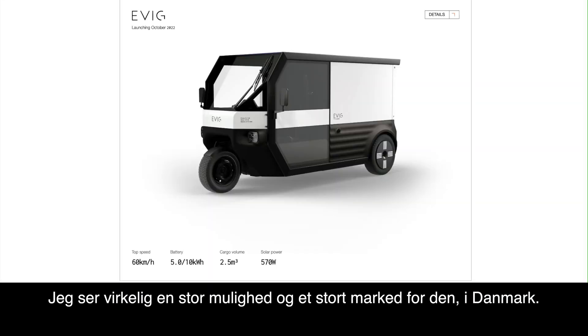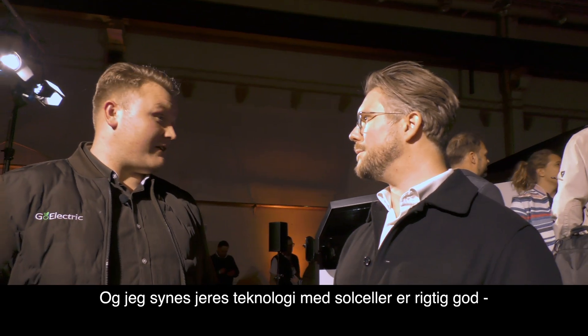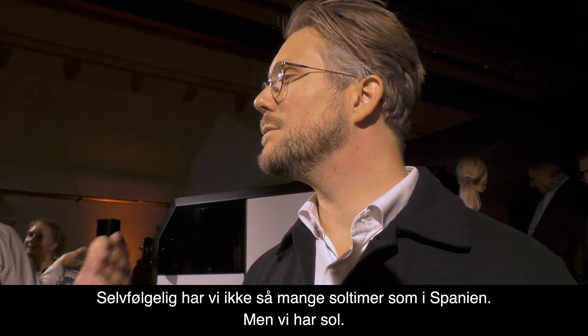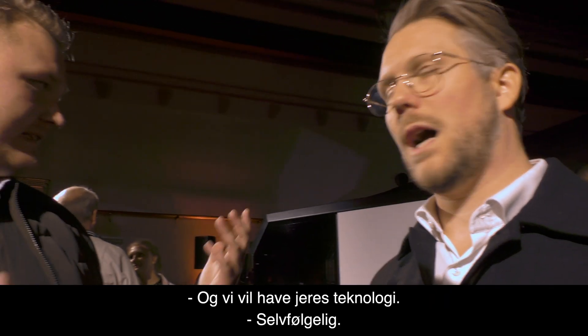I really see a big possibility and a big market for Denmark. I think the new technology with solar panels is very good. You don't need that much sun to get a solar panel to work. Of course we don't have the sun like in Spain, but we do have sun and we will have all the technology.